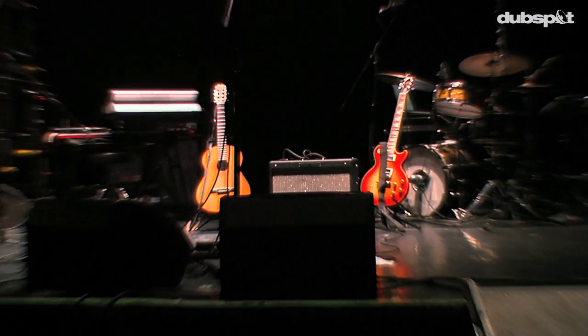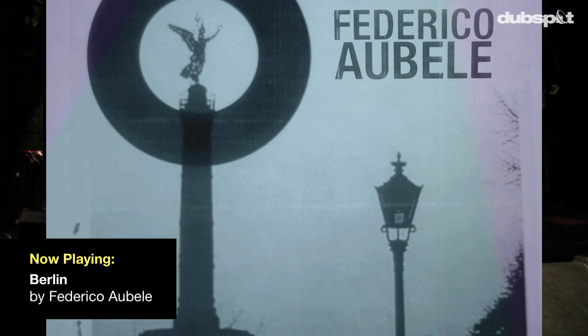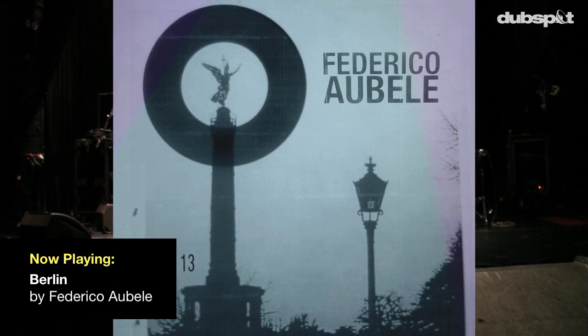My name is Federico Obell. I just released a new album — it's called Berlin 13. It's my fourth album. My sound is always based on a mixture of certain organic elements and a lot of electronic elements. It's a balance between the two of them.